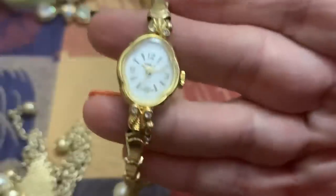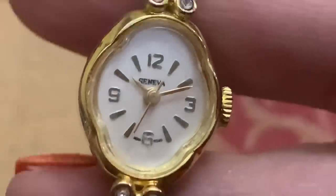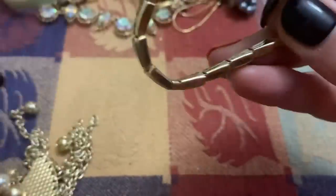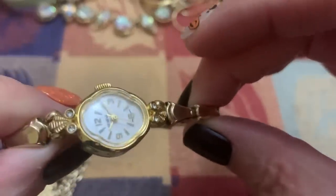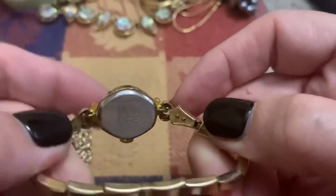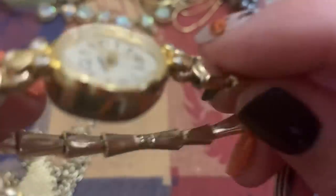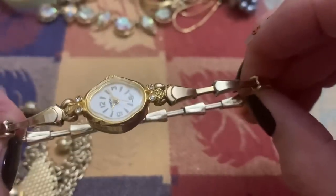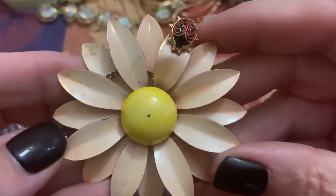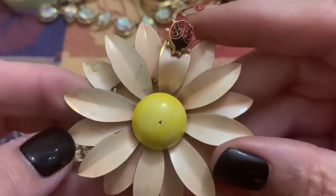This is, I think, Geneva. I can't see it. Yes. Pretty little watch. And a really pretty band too. Stretch. Daisy.